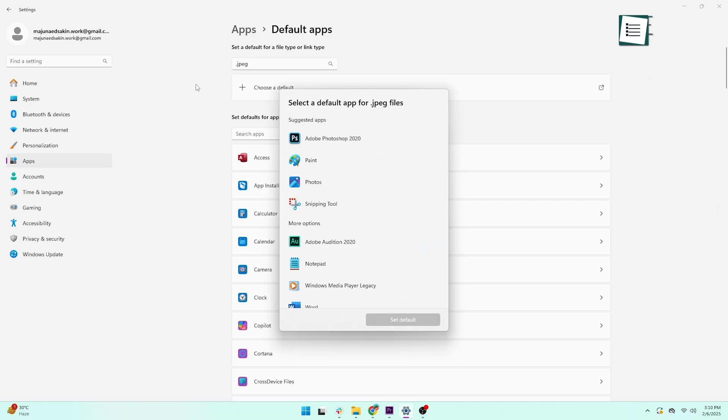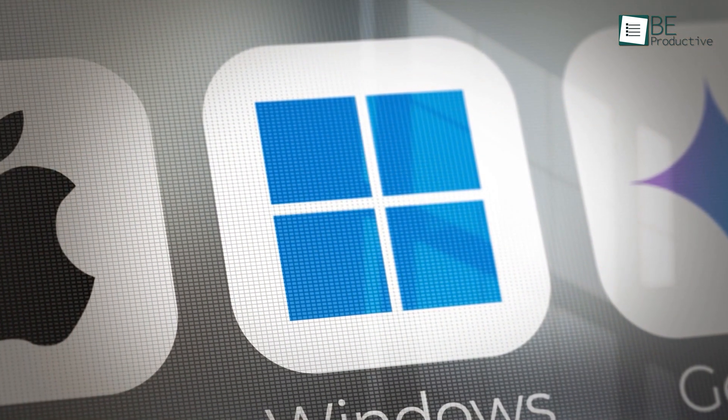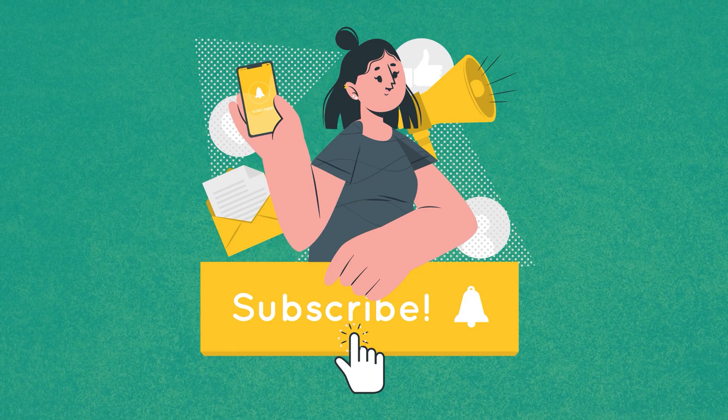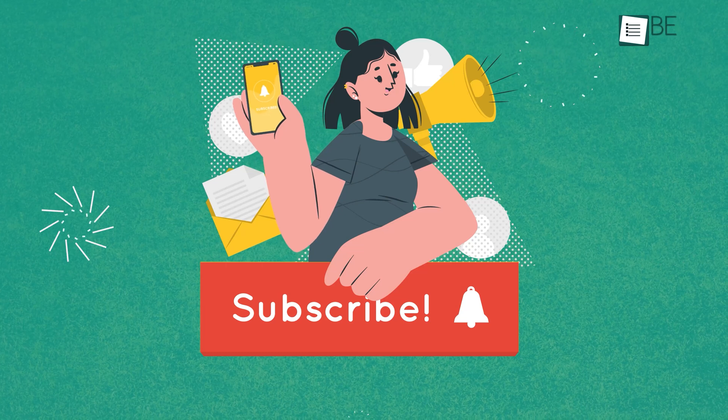So that's our Windows 12 wishlist. From fixing Windows 11's biggest flaws to adding smart AI features and avoiding subscriptions, there's a lot Microsoft could do to make this the best Windows yet. What do you want to see in Windows 12? Drop your thoughts in the comments. If you enjoyed this video, don't forget to like, subscribe, and hit that bell icon for more content.